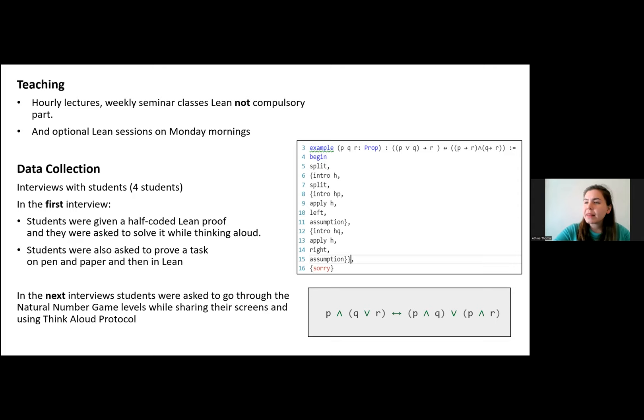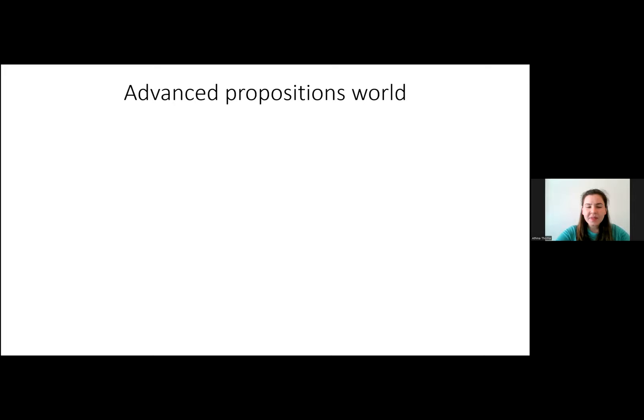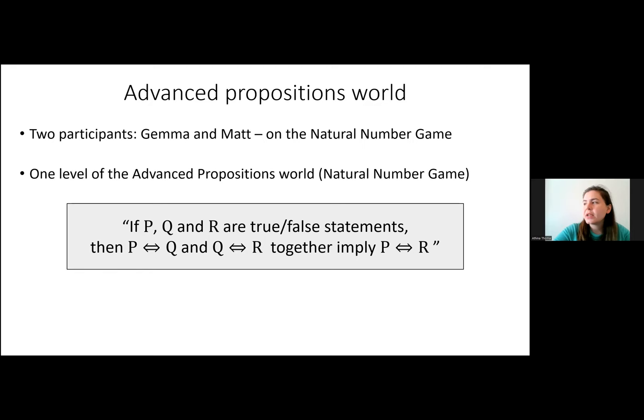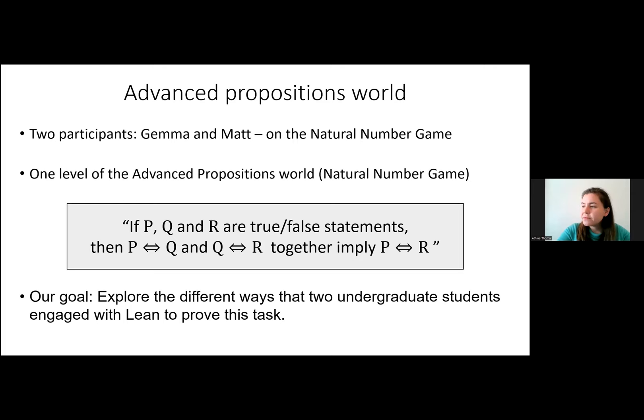We're going to share what students were doing in the follow-up interviews. These four students were very keen — we were doing the interviews throughout the summer, and they were fully done with their modules. We have about 10 hours of video-recorded interviews with each student, and we're very thankful for their time. Today we're going to focus on two participants, given the names Gemma and Matt, and we'll see them solving one level of the advanced proposition world from the natural number game.